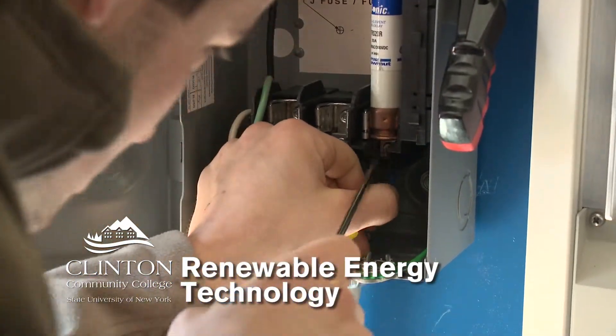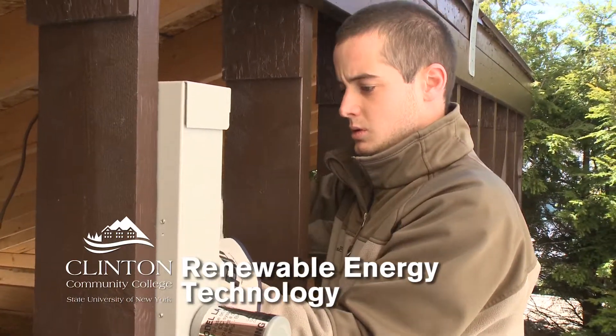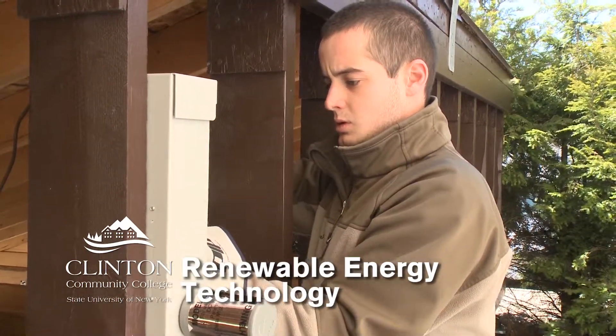Solar is a very big option for me just because of the availability of the sun — it's always going to be around, there's always going to be jobs in it. Nowadays you're looking for the cleanest, greenest energy you can find, and the sun is fairly close to being as green as you're going to get.